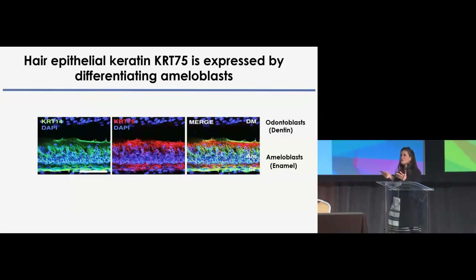The first thing was to determine that the keratin-75 protein was expressed and detected in the differentiating ameloblast. Doing a longitudinal section in the differentiating dental epithelium, we found that keratin-75 was very highly expressed and detected in the differentiating ameloblast, overlapping in some part with the expression of epithelial keratin-14.